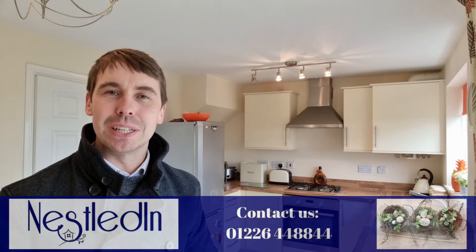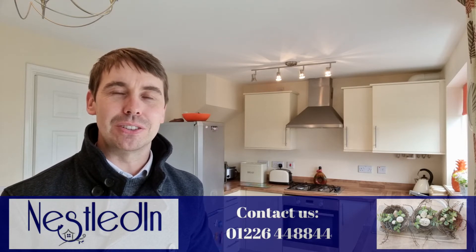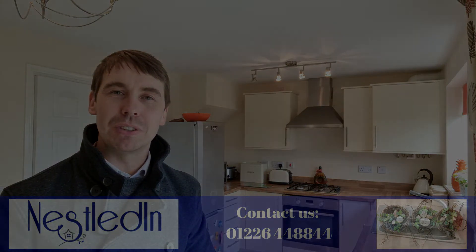Where we are, we're close to Junctions 36 and 37 of the M1 motorway, close to the town centre and all the amenities there, and also a number of schools. To view this fantastic home please contact our office — our telephone number is 01226 448844, our email address is hello@nestledin.co.uk. If you've got any questions, please get in touch, we would love to help. Thank you so much for watching this video tour.